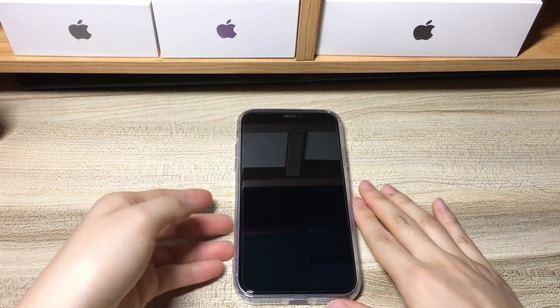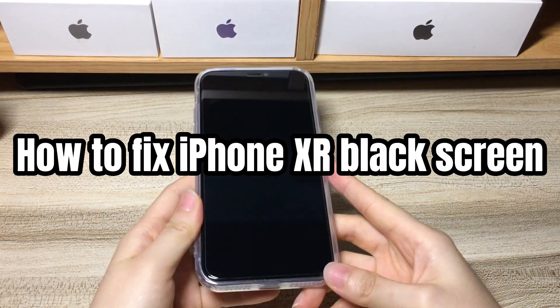Welcome to Bytefurther. Today we'll talk about how to fix iPhone XR black screen issues.